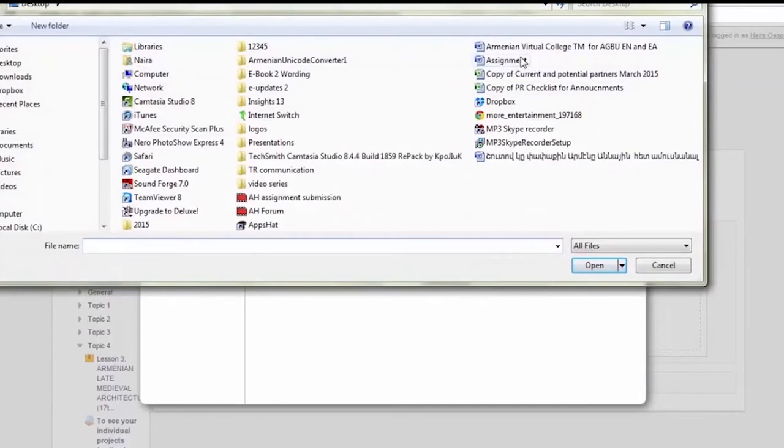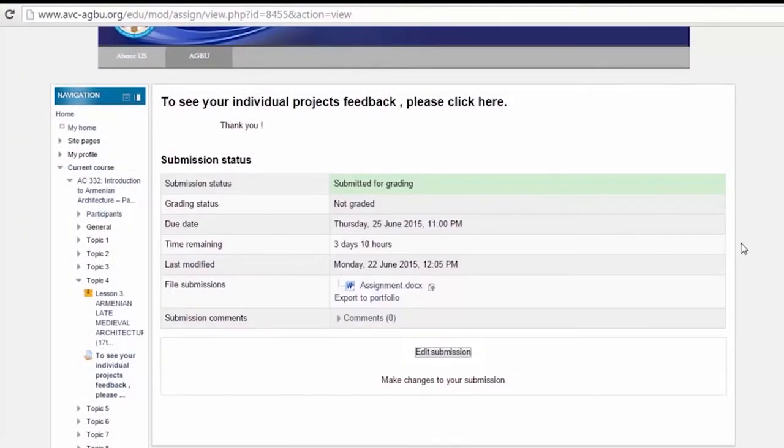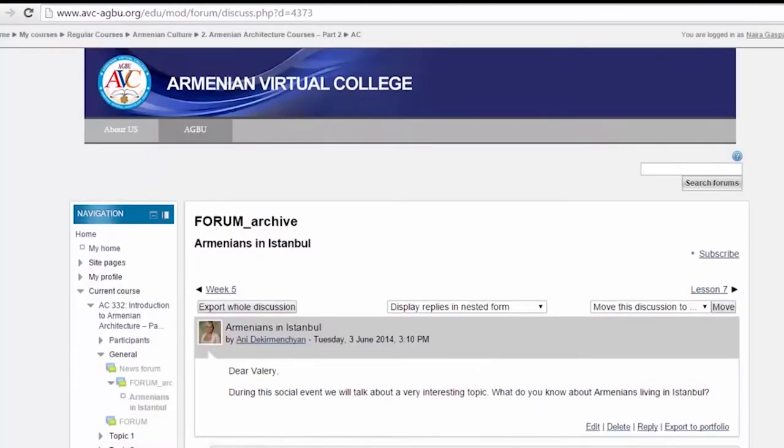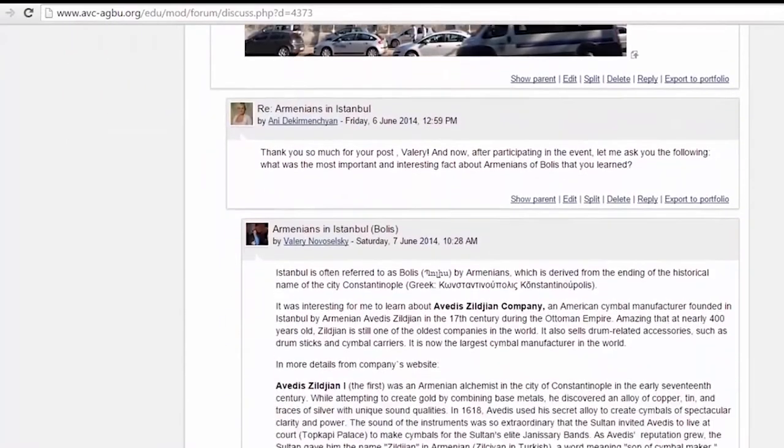Students pursuing credits from the course have to submit individual and group projects. In the forum, one can find interesting topics about the lessons, debating on some of the hot topics, or just inquiring how everyone else is doing.